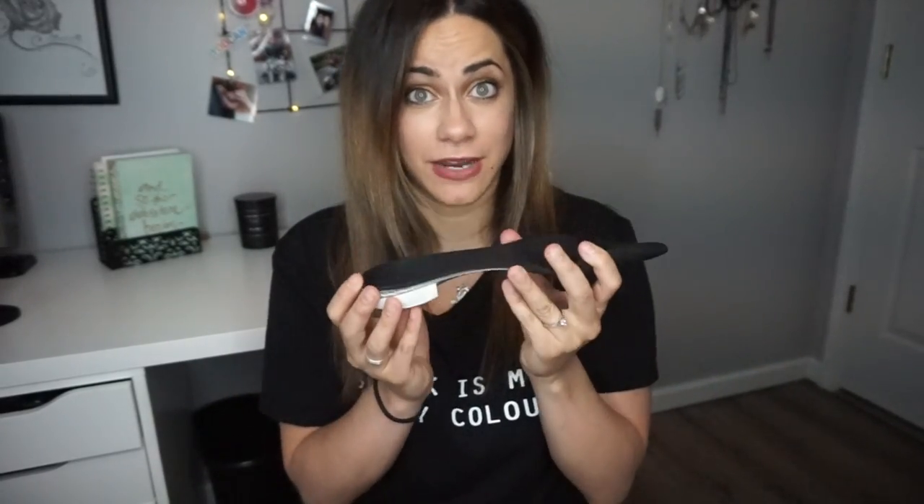My first favorite thing in this video is these bad boys. These are my orthotics — they're like cookie orthotics. They just slide right into your sneaker, and I know you've probably seen them on my life hack video, but they slide right in and they keep my foot in the right position. All day long I can wear them and they are super comfortable — I don't even know I have them in.